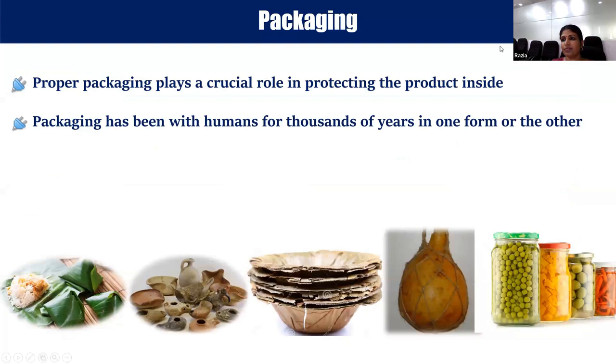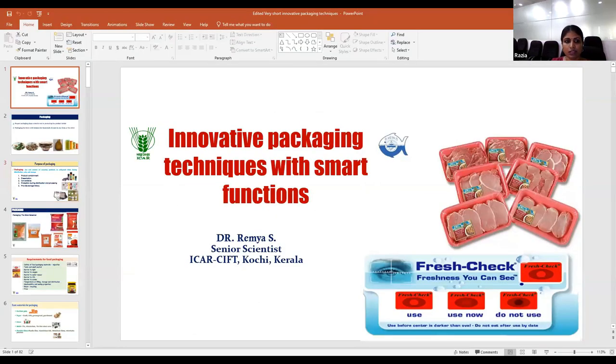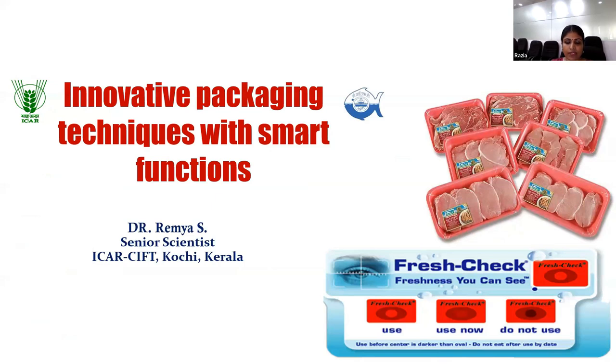Today we have a session on packaging with Dr. Remia S, who is presently working as a senior scientist in the Central Institute of Fisheries Technology in the division of fish processing. Her area of research is fish processing and packaging technology. She has worked in areas like high value products and processing protocols for innovative product development in aquatic resources, and has received many awards including the Asian Fisheries Society Young Scientist Award. On behalf of CPCRA and all participants, I welcome Dr. Remia.